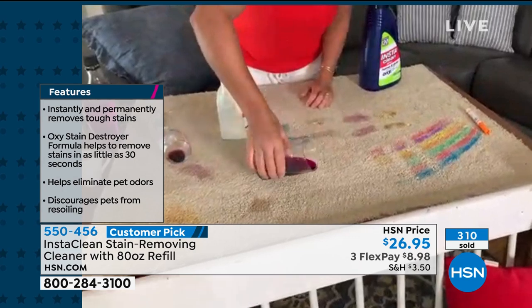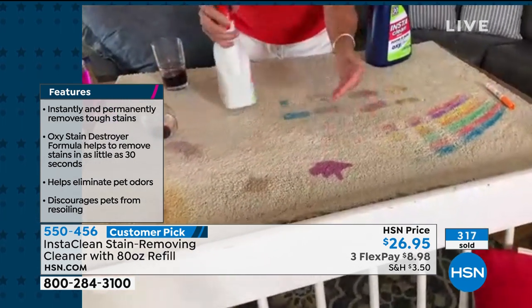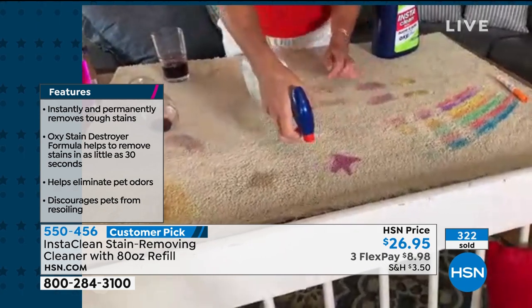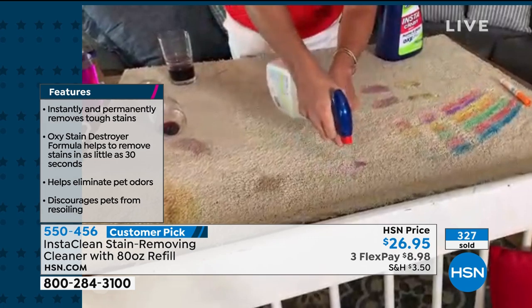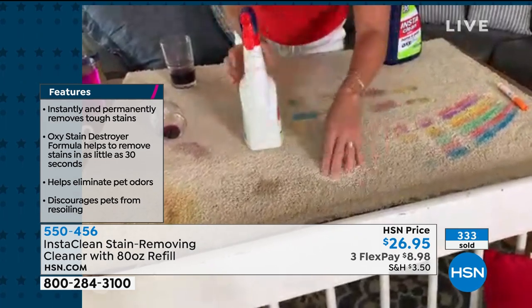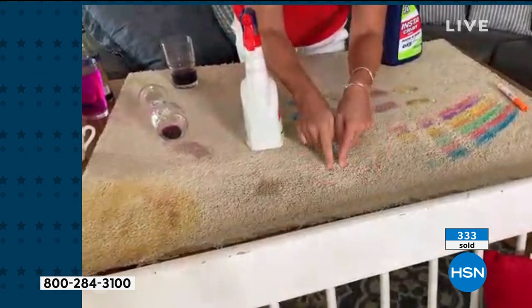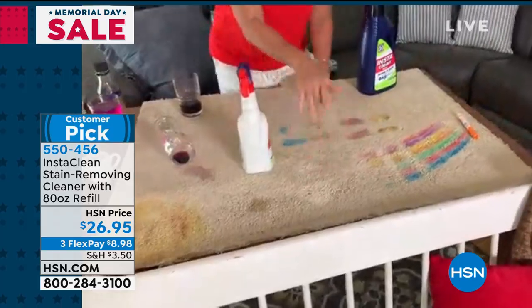I'm going to do it one more time. You simply spray it. Say this is a cat accident — this is getting down to the pad of your carpet. Look what happens — can you believe it? It just blows my mind every time I see it. And the cat smell, if that is a cat accident, your cats won't be able to find it. The dogs won't be able to find it.